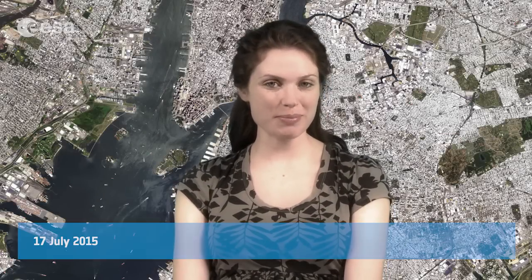Hi, I'm Kelsea Brennan-Wessels and you are watching Earth from Space on the European Space Agency Web TV. This satellite image